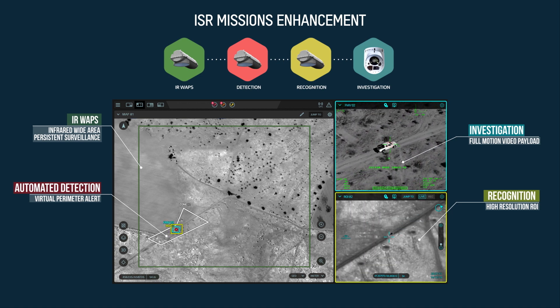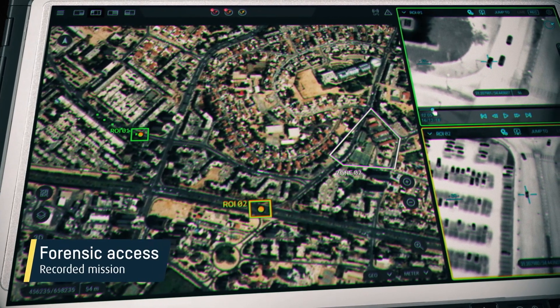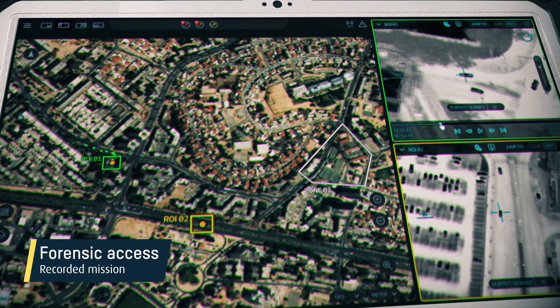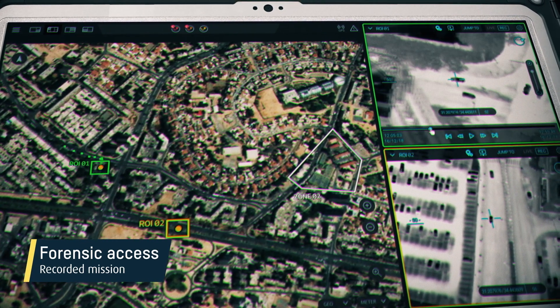The entire mission footage is recorded, so users can control multiple high-resolution video imaging of selected regions of interest for both real-time and back-in-time individual events.